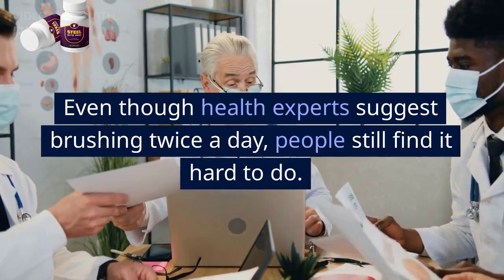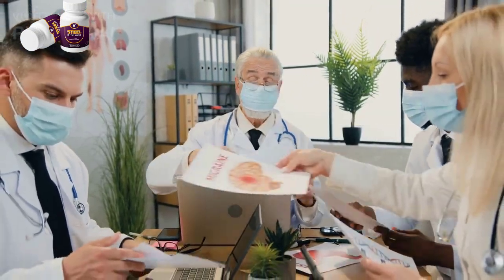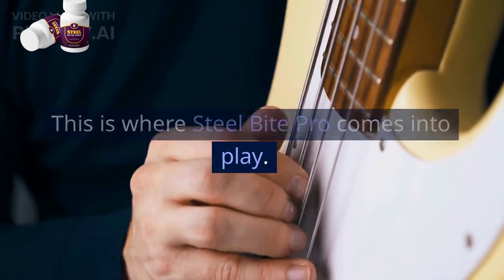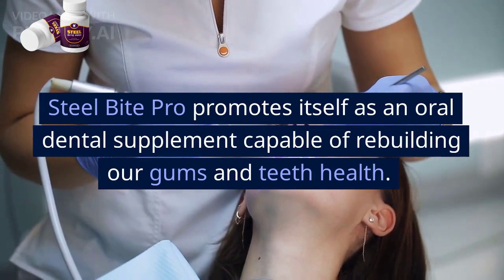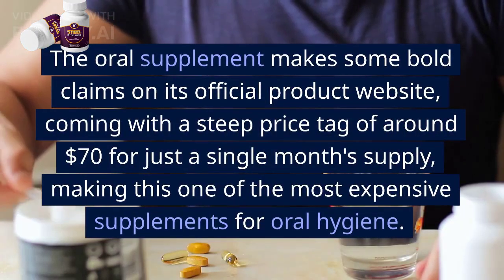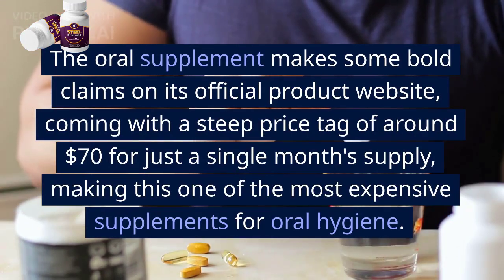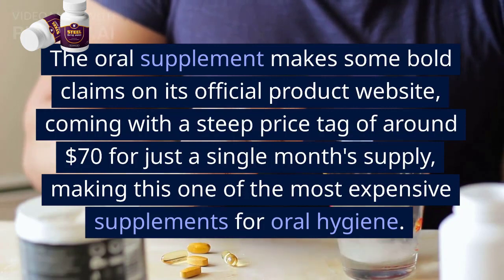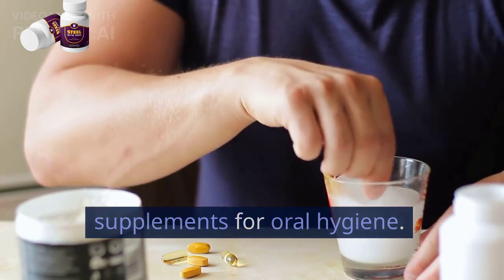Even though health experts suggest brushing twice a day, people still find it hard to do. This is where Steel Bite Pro comes into play. Steel Bite Pro promotes itself as an oral dental supplement capable of rebuilding gum and teeth health, making some bold claims on its official product website, with a steep price tag of around $70 for just a single month's supply, making this one of the most expensive supplements for oral hygiene.